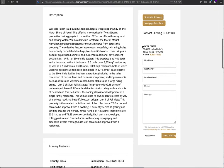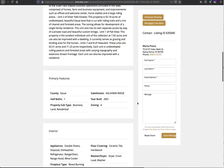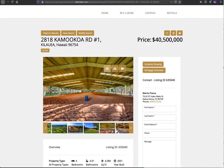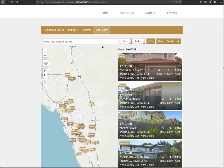It keeps the contact form on the side as you scroll down the page, which makes it easy for people to say, 'You know what, I think we're ready to go — let's use this one.' You can scroll through and see all the properties. This is a great layout with some information shown quickly right here.